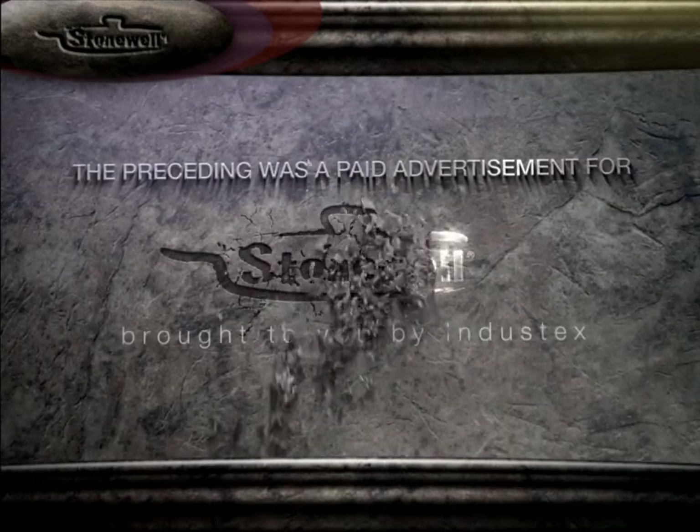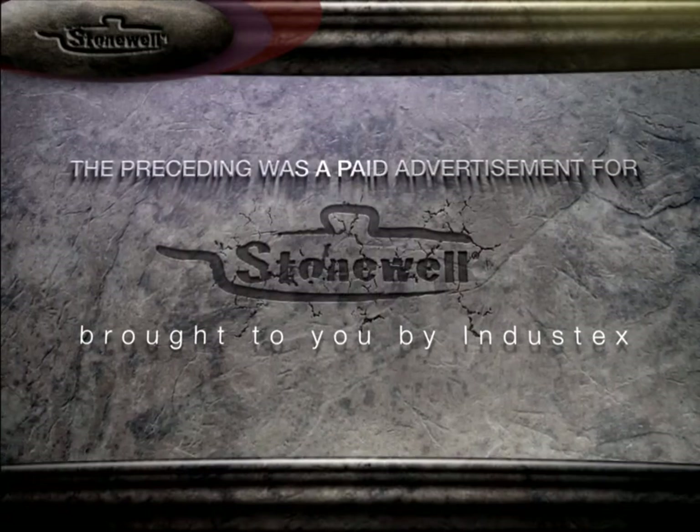The preceding was a paid advertisement for Stonewell, brought to you by Industex. Thanks, we'll be right back.